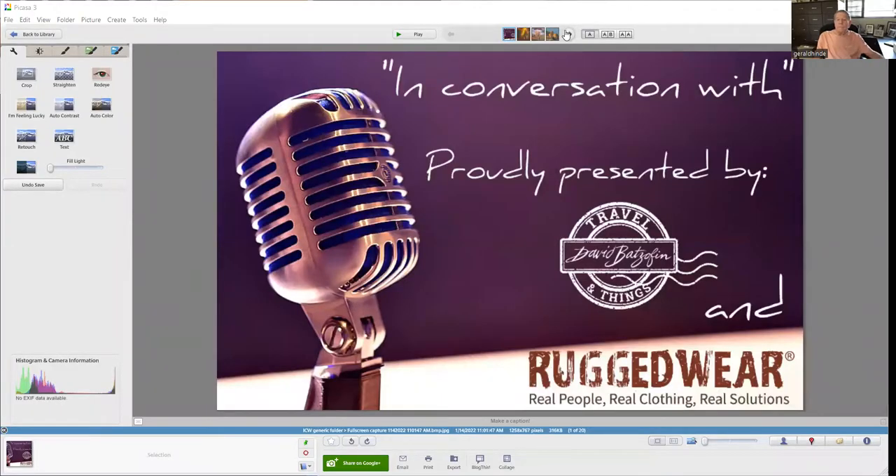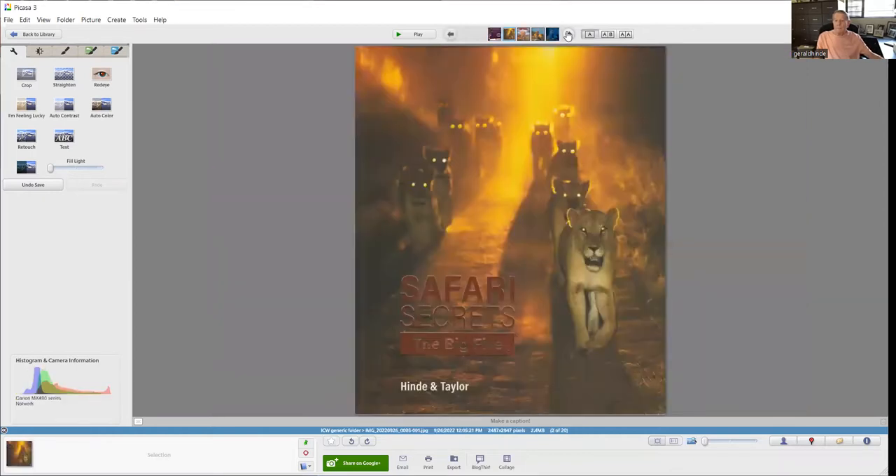Travel and Things in association with Rugged Wear — Real People, Real Clothing, Real Solutions — presents 'In Conversation With.' I'm your host David Batsoffen, and today my guest is legendary photographer and co-author of 'Safari Secrets: The Big Five' — that's Gerald Hein. Gerald, good morning, welcome. Good morning David, thank you for the interview, it's a pleasure.